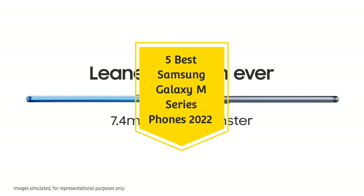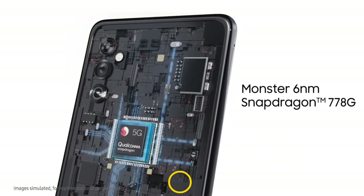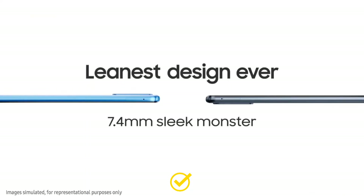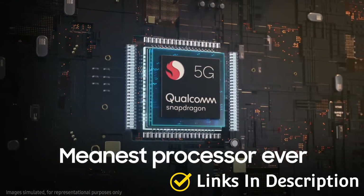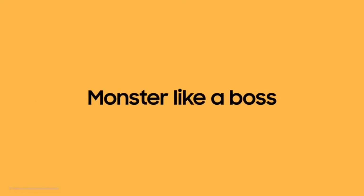Samsung M series smartphones offer great specifications for budget and mid-range phone buyers. Samsung wants to rival Xiaomi and Realme in order to gain market share, and it has launched many great smartphones in the M series, giving tough competition to both brands.